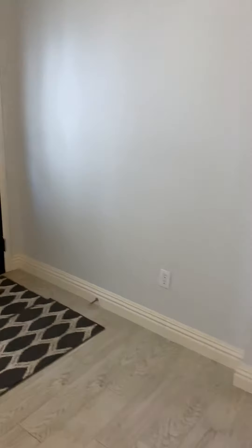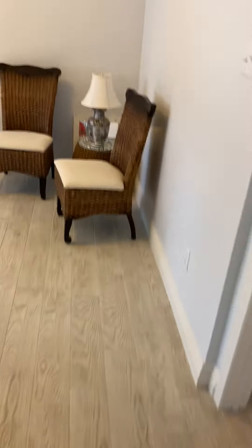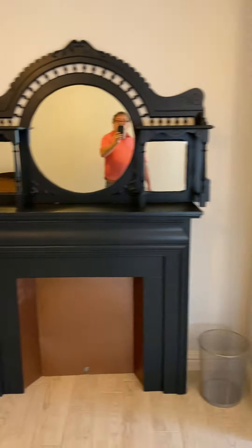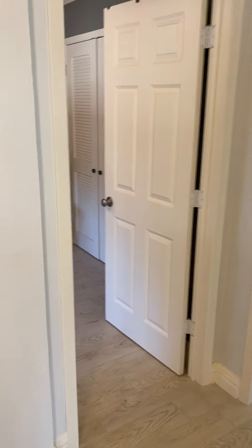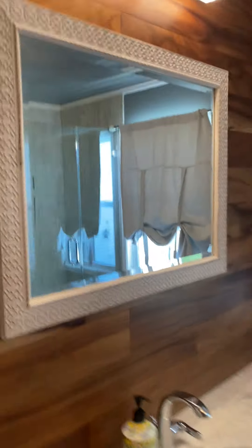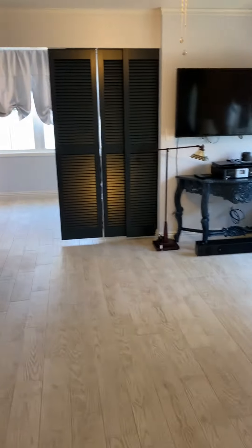Moving into the second bedroom — very large with great windows. There's the closet, which they've used more as shelving for storage. And then the most incredible bathroom I've ever seen in a garage apartment, right down to the walk-in shower, a clawfoot bathtub, and another closet.